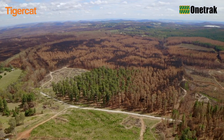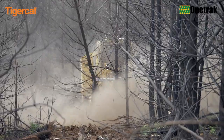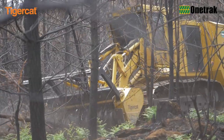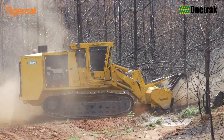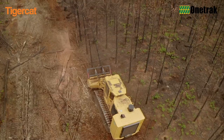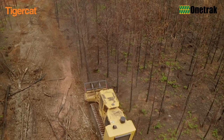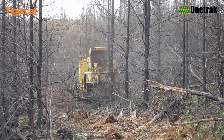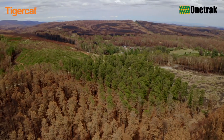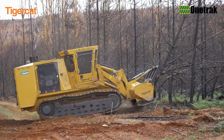Now, with tens of thousands of hectares of burnt radiata pine plantations in the region, quick, efficient and ecologically responsible ground preparation and replanting — or silviculture as it's known — is essential. Where no commercial value of the burnt trees can be attained, mulching is a very cost-effective solution in young and medium-sized standing trees, particularly in areas that have been contour-planted.